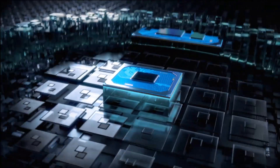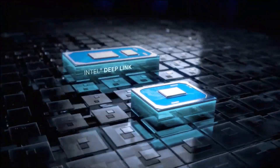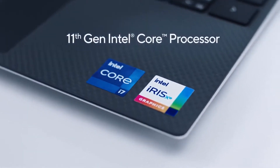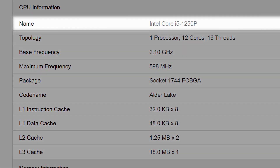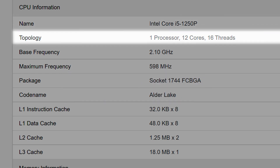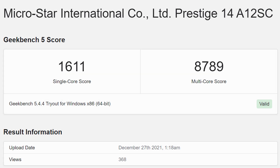Next up for today, we have a new benchmark on one of Intel's upcoming 28-watt low-power CPUs, and let's just say it's a massive jump in performance — it rivals their non-low-power parts. The new benchmark comes from Geekbench, and it's of the i5-1250P, which is a 28-watt mobile chip with 12 cores and 16 threads, or 4 performance cores and 8 efficiency cores. The i5-1250P gets a single-core score of 1611 and a multi-core score of 8789.